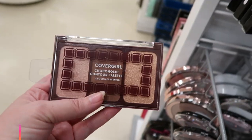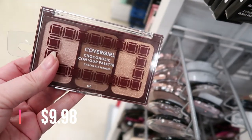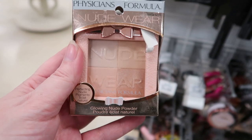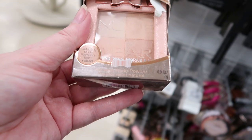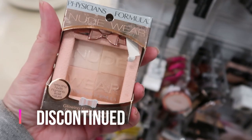Here's a little CoverGirl Chackaholic contour palette — these are $2.99. And this is Physicians Formula Nude Wear — four shades in a little compact, Perfecting Nude Pigments Glowing Nude Powder. This one is $3.99.